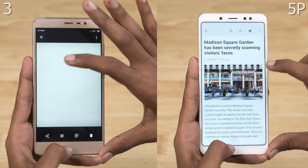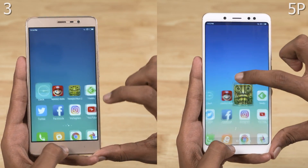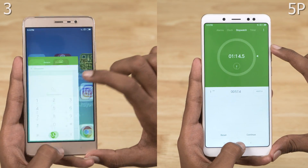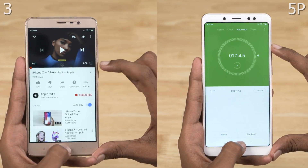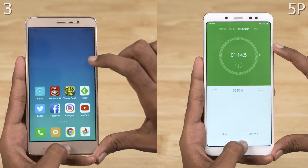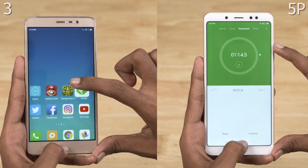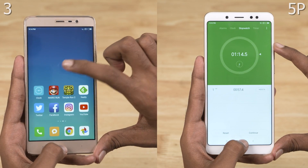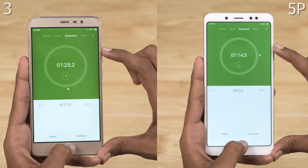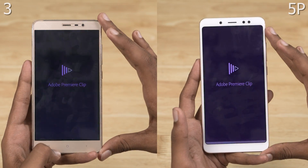The Note 3 finishes the performance round in a minute and 11 seconds. The Note 5 Pro finishes the entire test in another 3 seconds. Neither phone reloaded any app from the memory. The Note 3 finishes the test in a minute and 29 seconds.